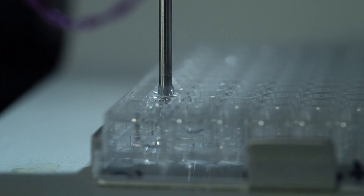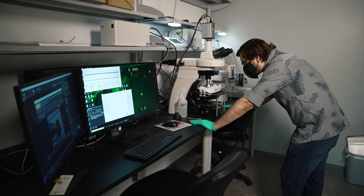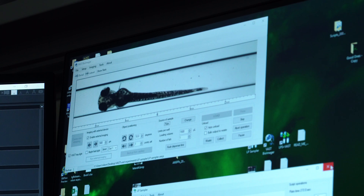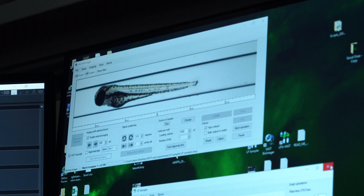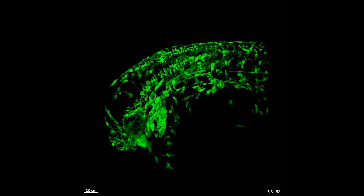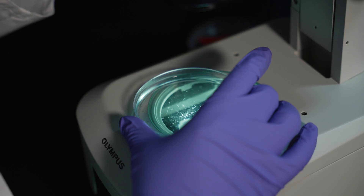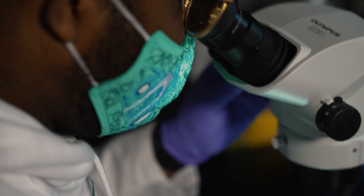A big part of our lab is looking at cellular mechanisms and molecular processes. We use a lot of really cool technology: we have VAST imaging, which is a robotic imager that allows us to automate things; we have optogenetics, which allows us to overexpress genes with just the power of light; and we have our confocal microscope, which allows us to image and view these processes at the cellular and molecular level.